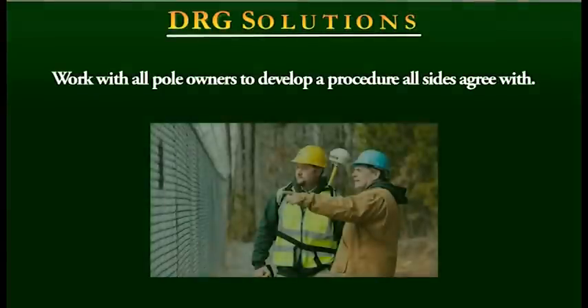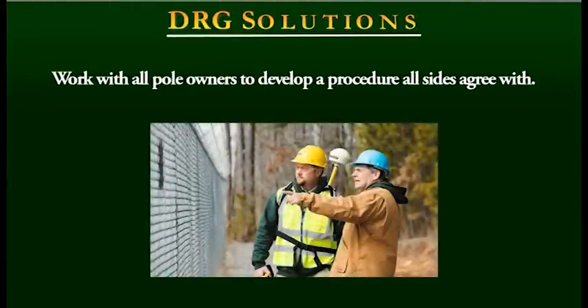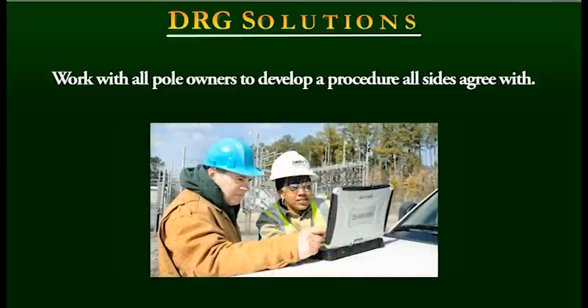First, we start by working with poll owners to develop a data collection procedures process that all sides can agree upon. This includes a poll ownership determination process that will be utilized in the field.